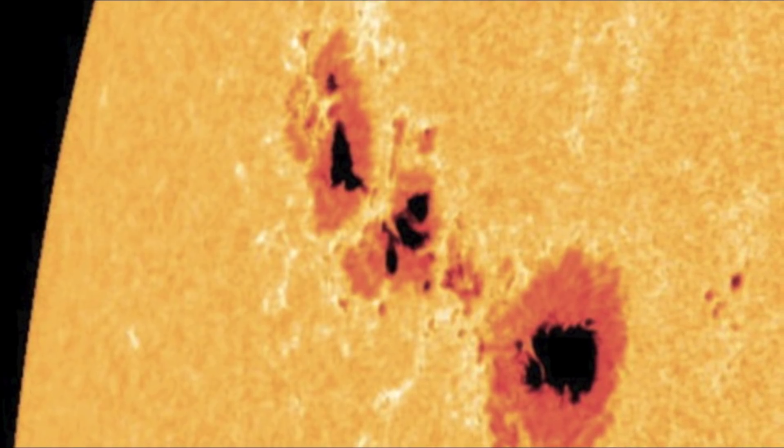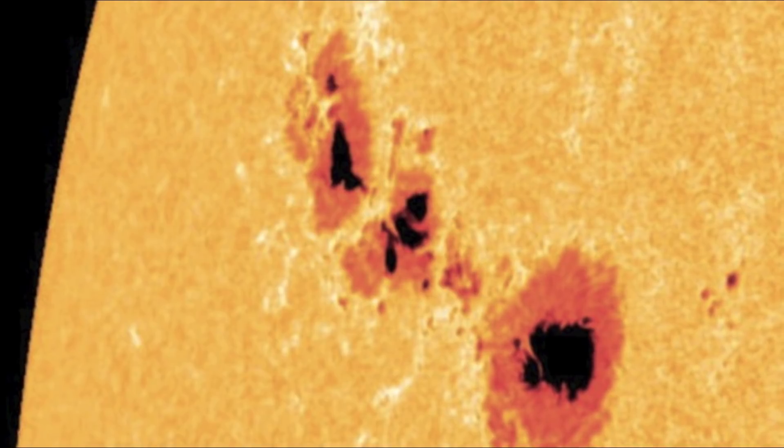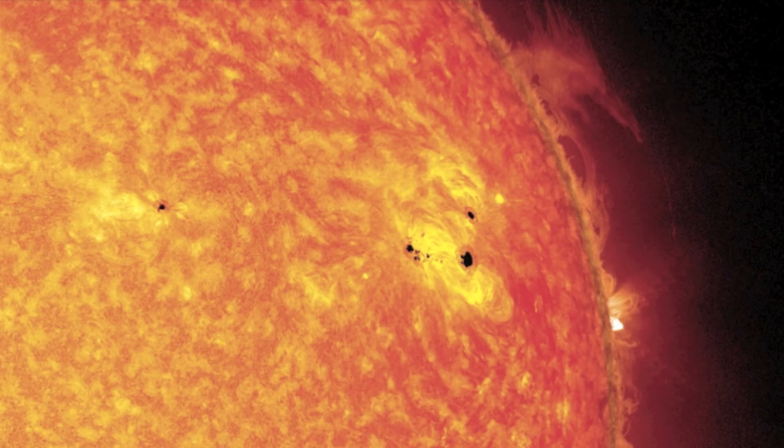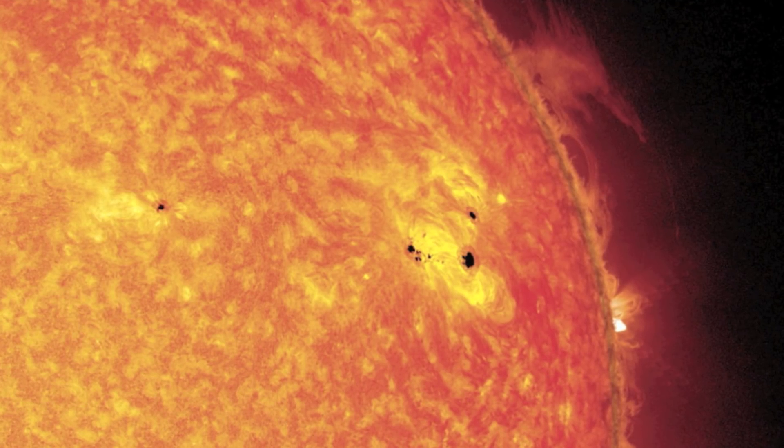These regions are caused by magnetic fields, and usually occur in east-west pairs with opposite polarities. The magnetic fields are stronger in the darkest parts of the sunspot, known as the umbra.